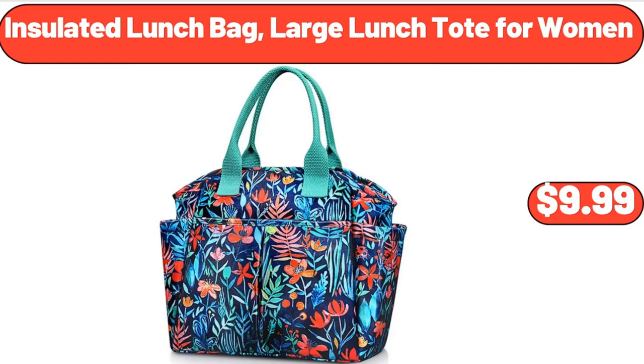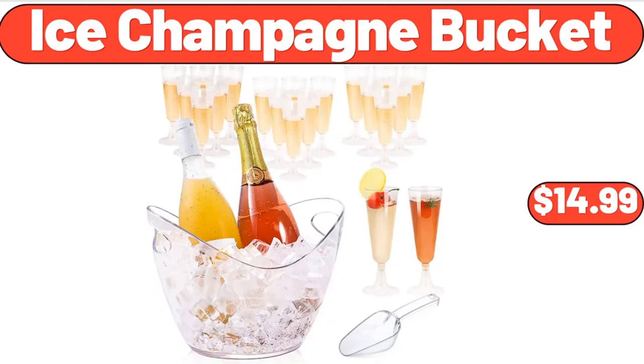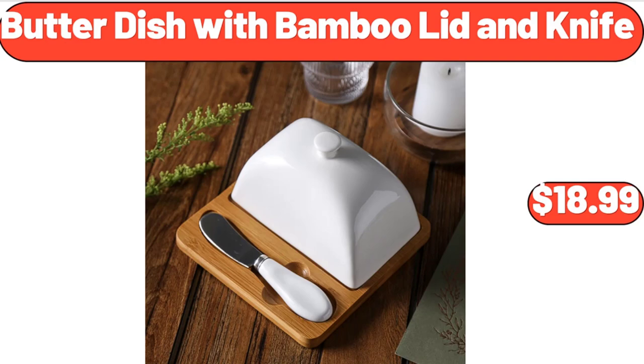Insulated lunch bag, large lunch tote for women, $9.99. Sundae shop fudge caramel sundae nut cones variety pack, $4.89. Ice champagne bucket, $14.99. Butter dish with bamboo lid and knife, $18.99.